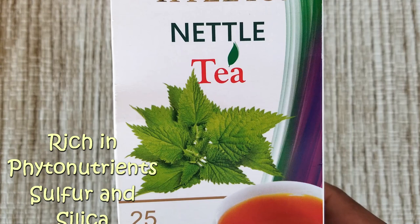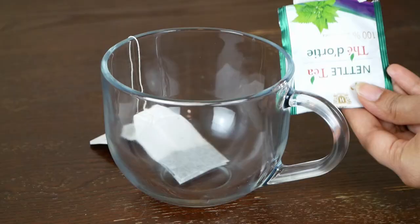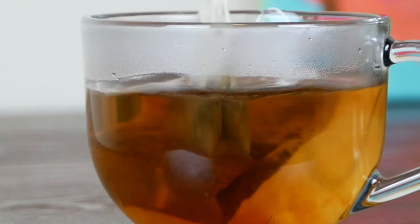To make nettle root tea, just take one or two stinging nettle tea bags, place them in a cup or mug, then pour hot water and let it steep for two minutes.